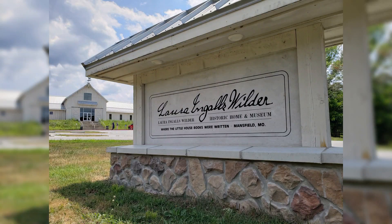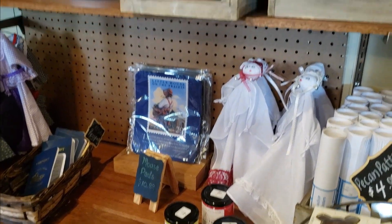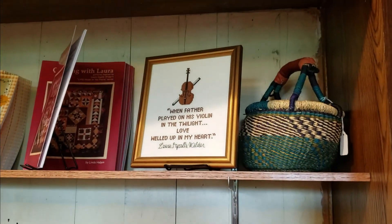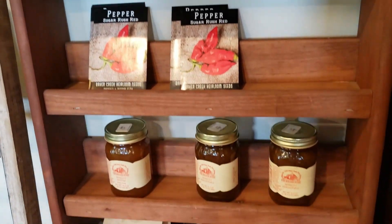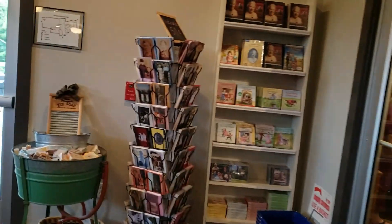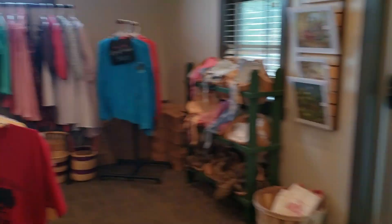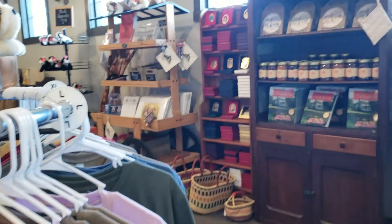More than 30,000 people around the world visit here each year. Right now we are in the first building you see when you pull into the parking lot, which is the visitor center and museum. It has a very cool wind gauge. This is where you get your tour tickets, can buy some very cute and era-appropriate gifts at the gift shop, and explore the museum.